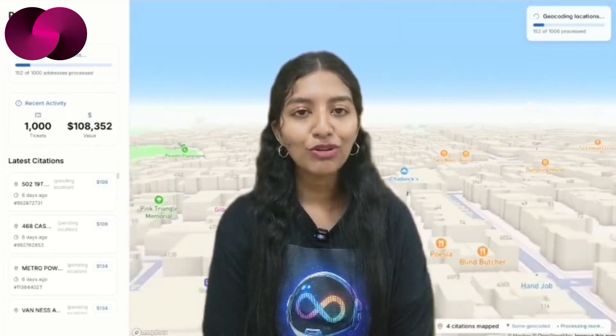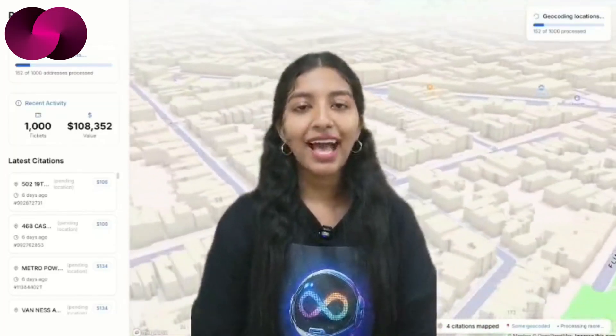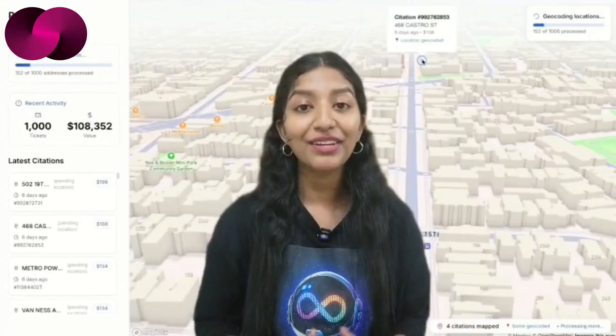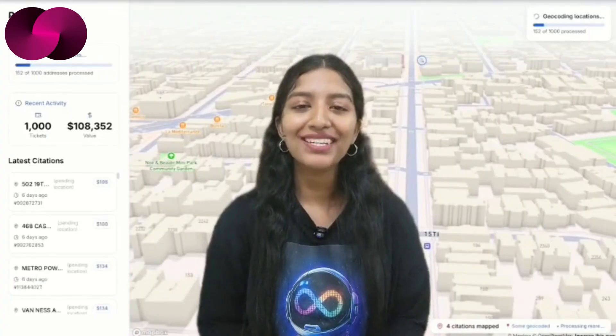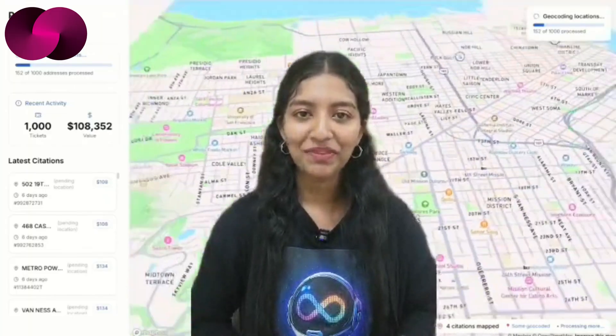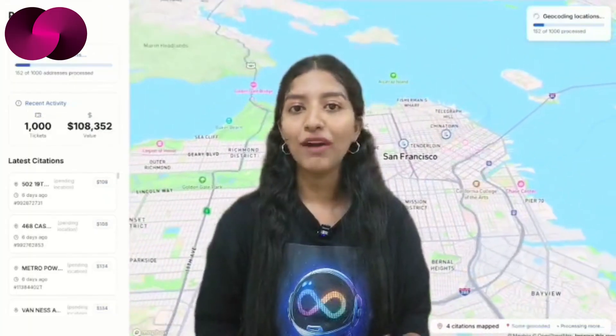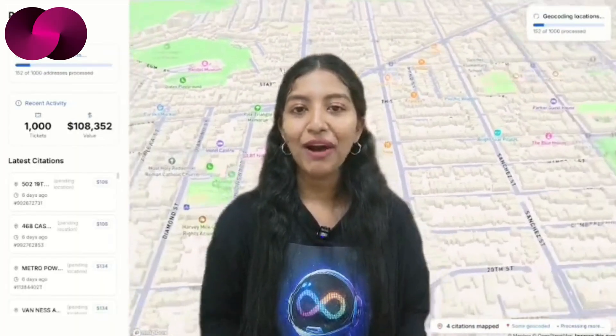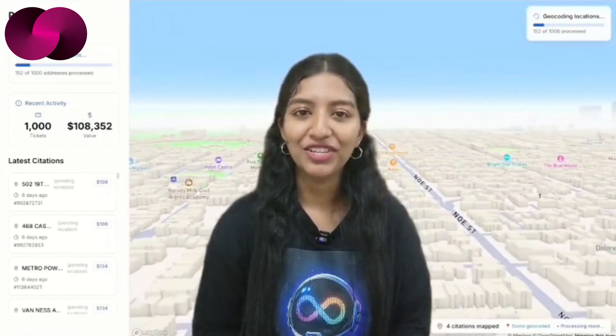And because it's on the blockchain, the data remains transparent, secure, and tamper-proof. The app will be publicly accessible and once it's live, residents and curious observers will have a practical tool that blends civic data with decentralized infrastructure. It's a great example of how AI and blockchain can intersect to create value in everyday life, far beyond finance or speculation.